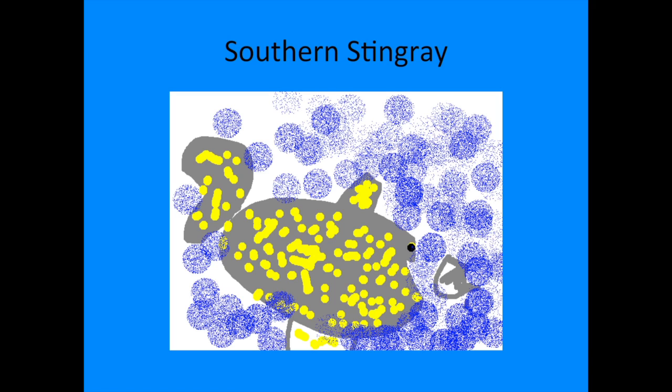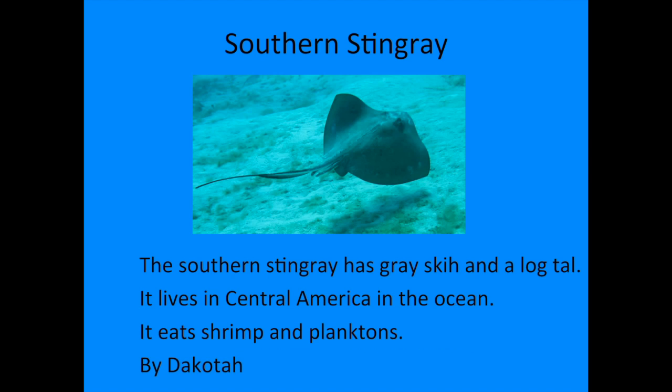Hi, my name is Dakota. The animal I researched is the stingray. The stingray has gray skin and a long tail. It lives in Central America in the ocean. It eats shrimp and plankton.